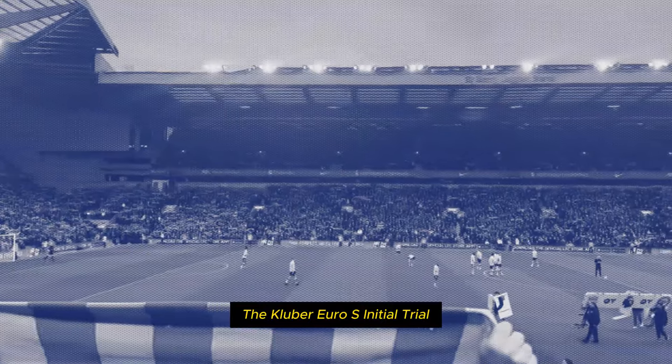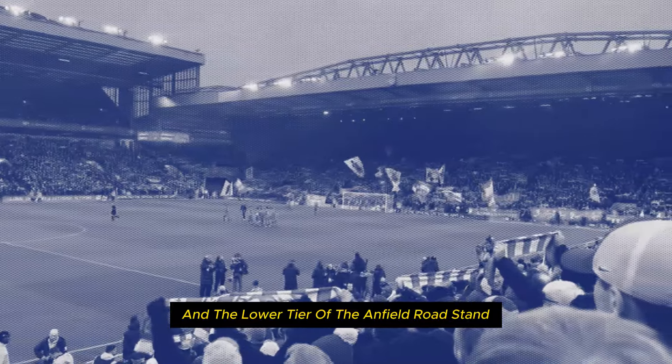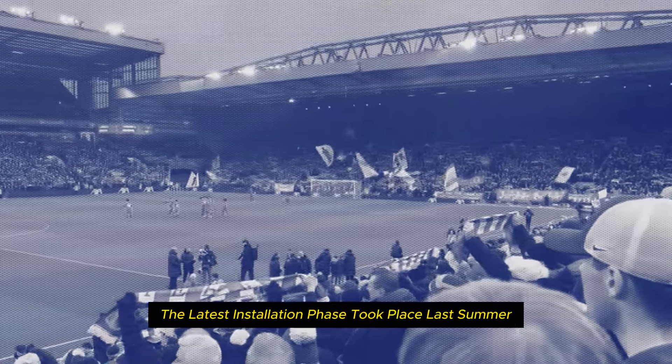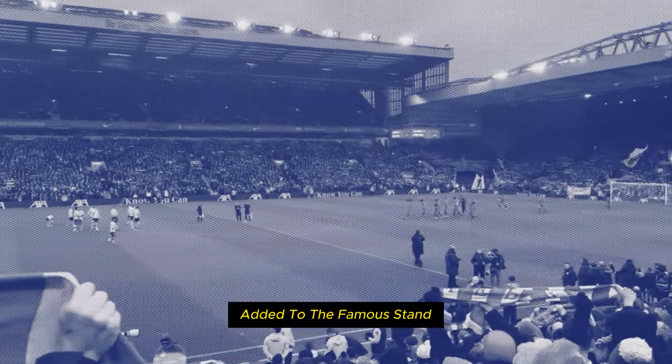The club's initial trial saw 7,800 rail seats installed on the Kop and the lower tier of the Anfield Road stand, with a second phase adding a further 2,500 rail seats to the Kop. The latest installation phase took place last summer and saw another 3,000 rail seats added to the famous stand.